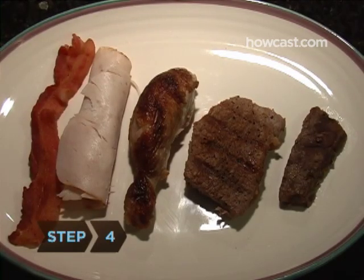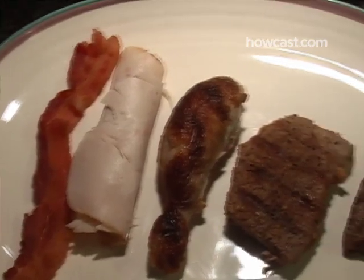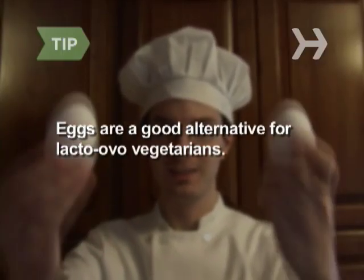Step 4. Eat meat. Nearly all animal products, including pork, turkey, chicken, beef, and lamb, contain significant amounts of selenium. Eggs are a good alternative source for people who are lacto-ovo vegetarians.